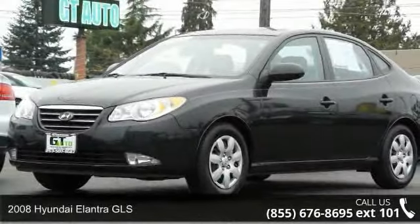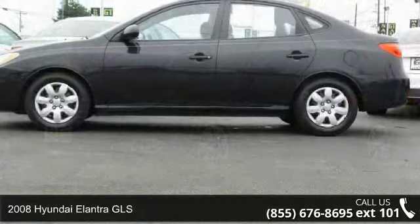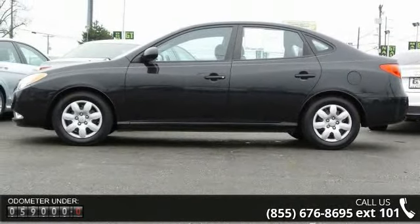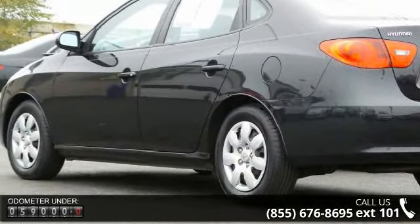Presenting the 2008 Hyundai Elantra GLS. If you are looking for an automobile with great features, look no further. This vehicle comes with a reliable 4-cylinder engine connected to a smooth-shifting automatic transmission.